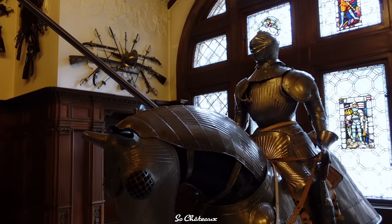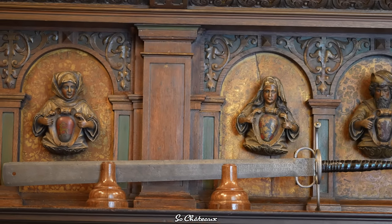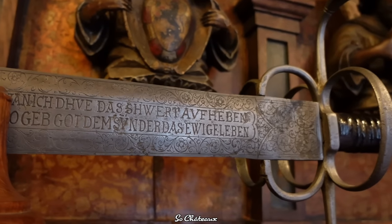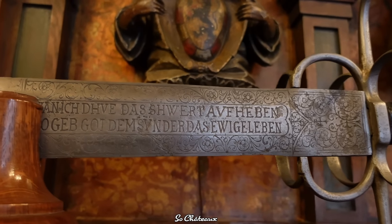There is also a sword used in 16th-century Germany as an executioner's sword. On the blade, engraved in old German, the text translates as: 'When the sword will be above your head, God will offer you eternal life.' Hard to believe, but back then it was considered an honor to be executed with that sword.